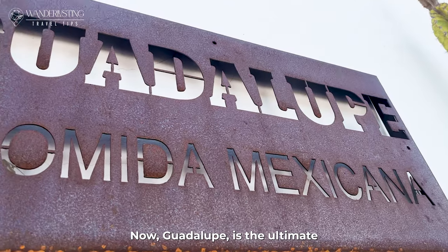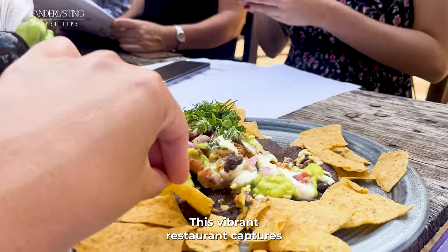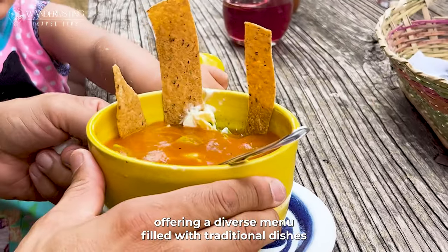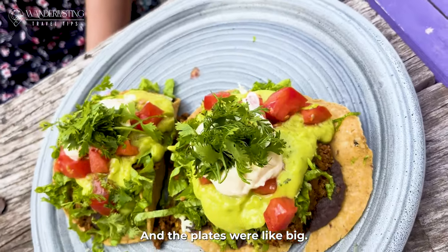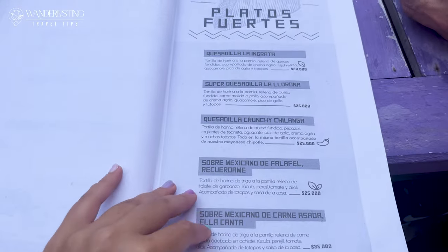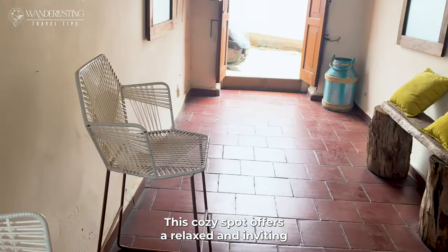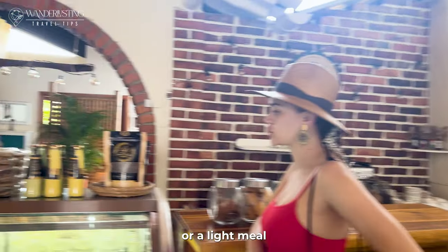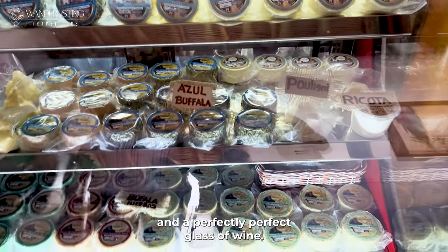Guadalupe is the ultimate destination for those craving authentic Mexican cuisine. This vibrant restaurant captures the essence of Mexican flavors, offering a diverse menu filled with traditional dishes that will transport you to the streets of Mexico. It was absolutely delicious, and the plates are big, so beware of that. We also visited FOM, a cozy spot with a relaxed and inviting atmosphere, perfect for enjoying a snack or light meal accompanied by a selection of exquisite cheeses and a perfectly paired glass of wine.